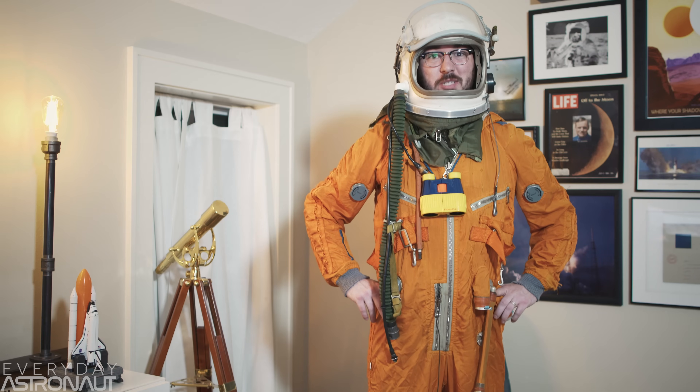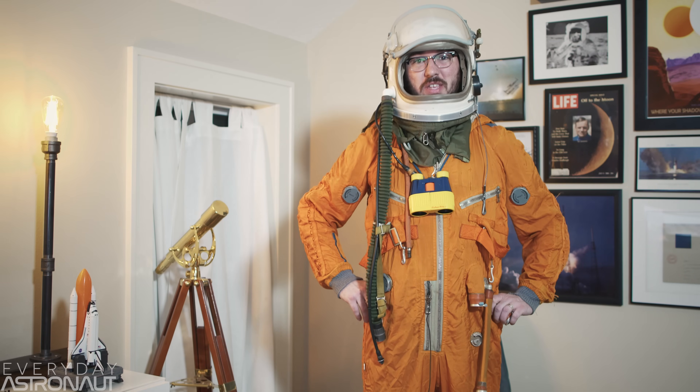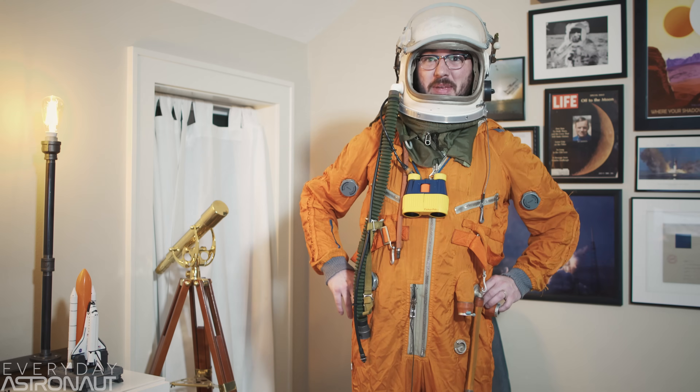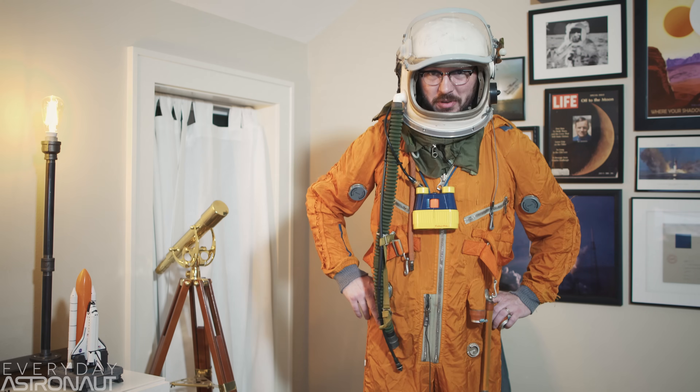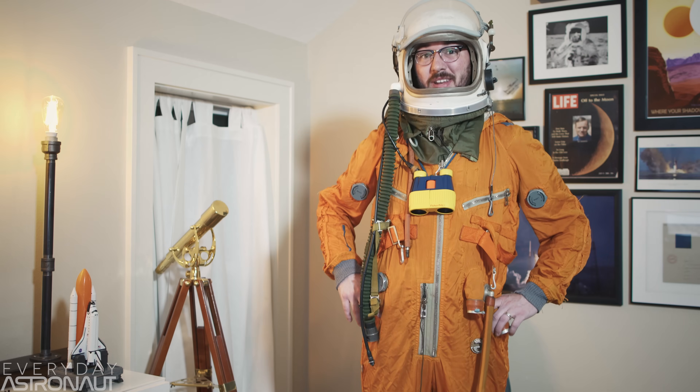Tim Dodd, the Everyday Astronaut, here to explain why SpaceX's recent reuse of a rocket is perhaps the biggest thing to happen in 21st century spaceflight, and why this launch may go down in the history books as a defining moment in human history.